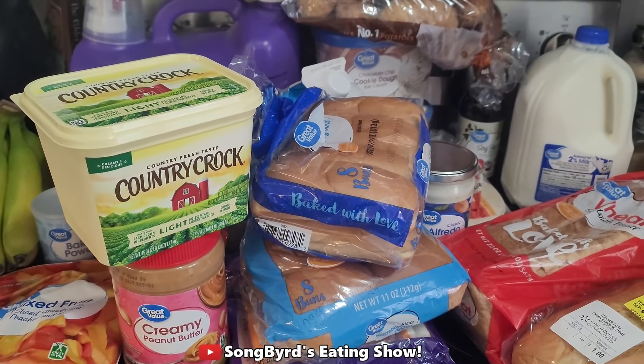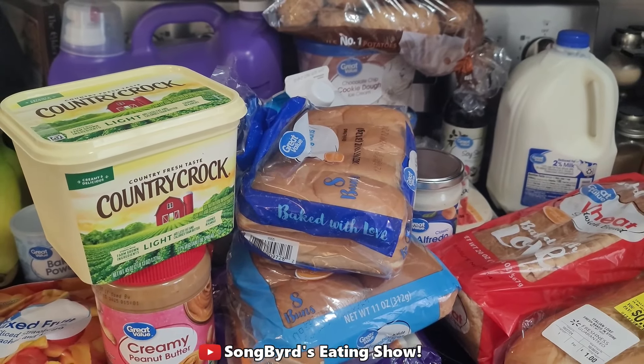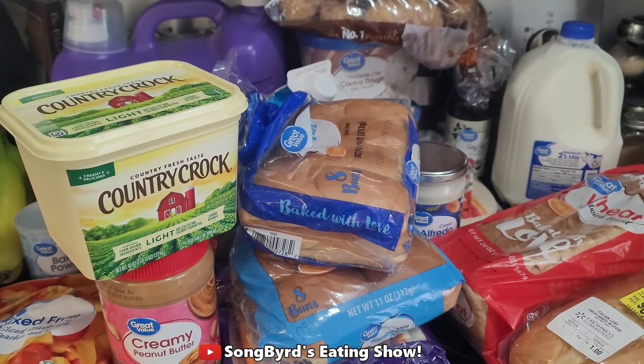Anyway guys, I hope you enjoyed looking at this week's grocery haul. Let me know if you want to see more videos like this. In the meantime be sure to like, comment, subscribe, and hit the bell to receive notifications — and I will see you guys in the next video. Thanks for watching!